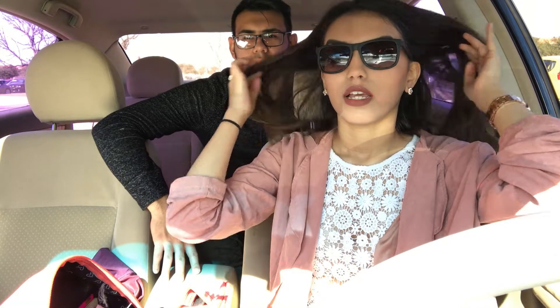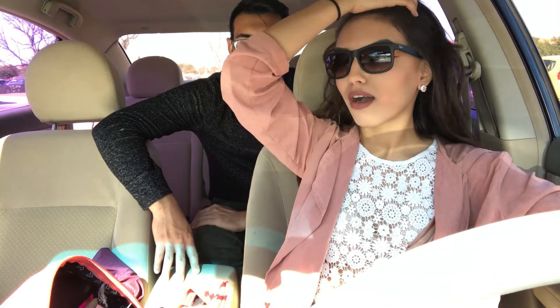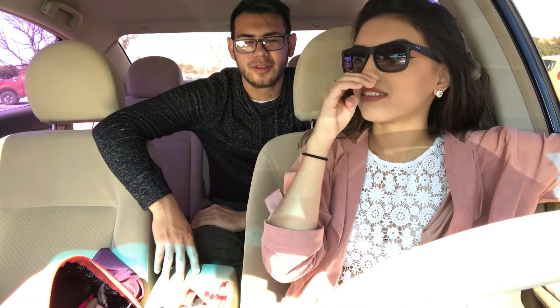I have my Ray-Bans — I actually used them today; it's been a while since I've worn them. Danny says I look like a mom, like a 35-year-old mom.